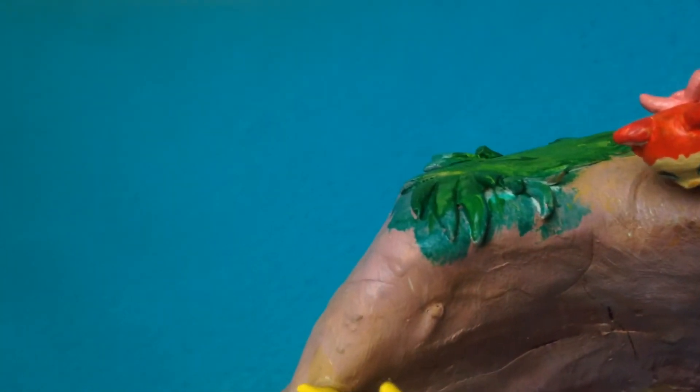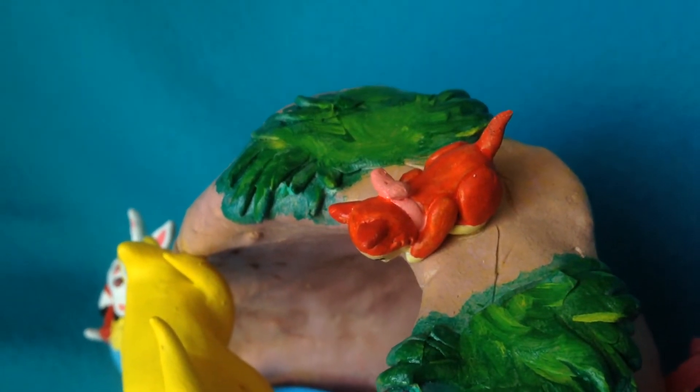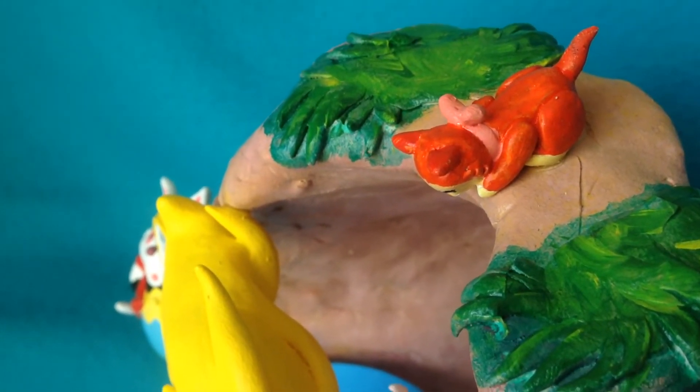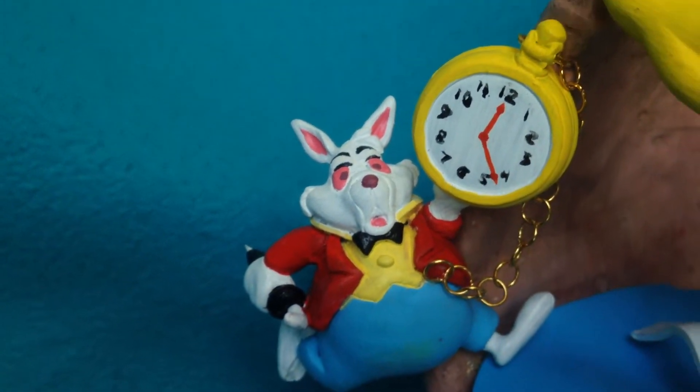Here is Alice's cat named Dinah peeking through the rabbit hole. And we go straight to the White Rabbit holding his little trusty pocket watch.